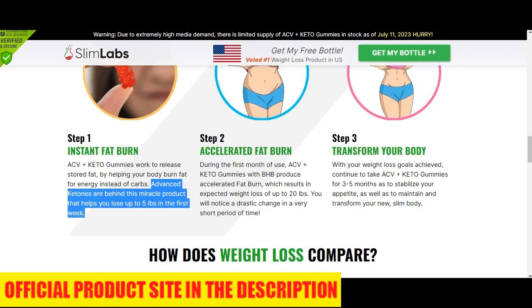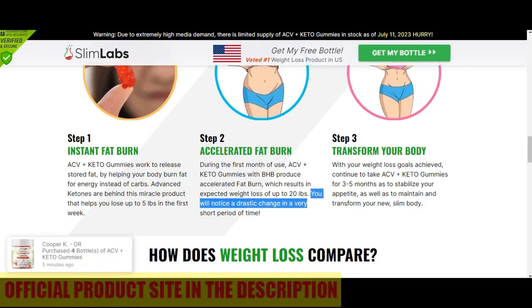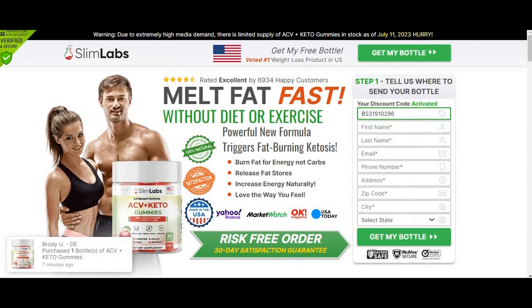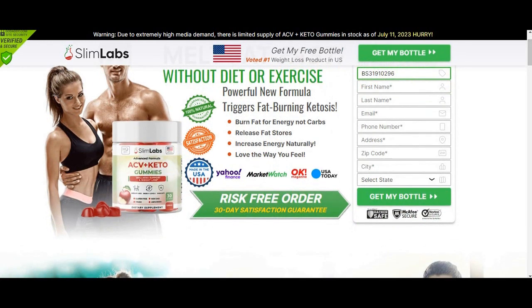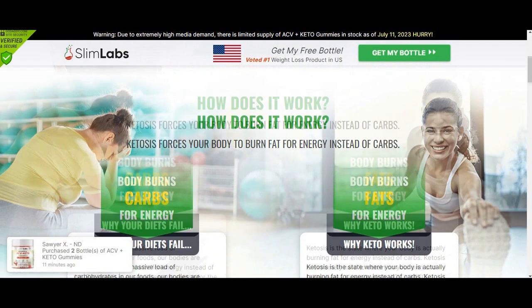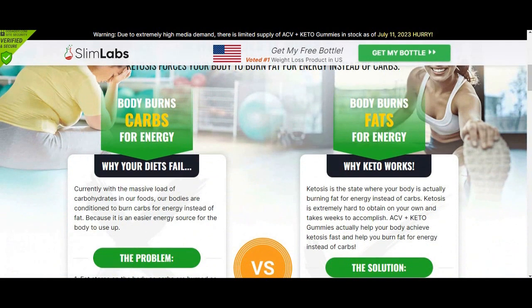Also, make sure to buy it from the official website so that you don't have any problems with the product. Remember, you need to take the treatment seriously and take it every single day, or else you won't see great results. Results largely depend on the individual characteristics of the body. That's it, guys. I really hope this video helped you. Thanks for watching and have a nice day.